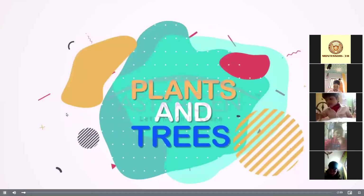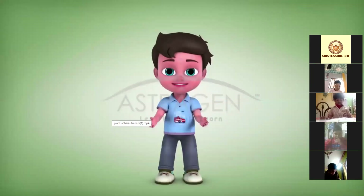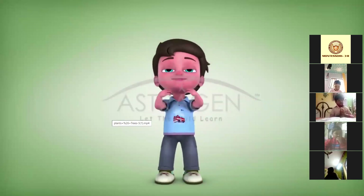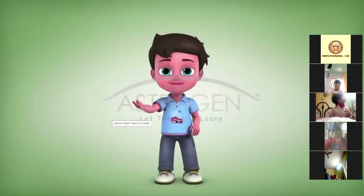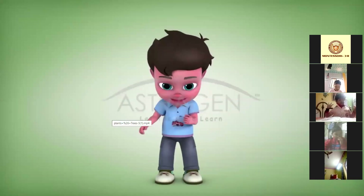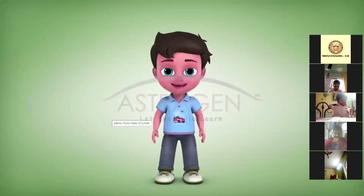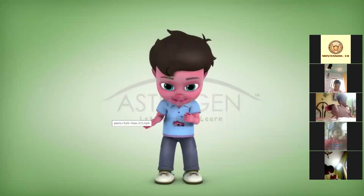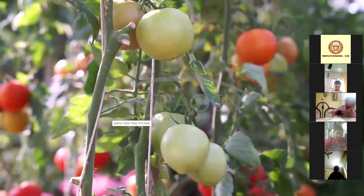Once again I will show you — follow me. Plants and trees: plants have stems, leaves, flowers, and fruits. They grow in the ground. Their leaves are green. The flowers and fruits are of different colors. They need sun and water to grow. Look at the following plants — what is this? Tulsi, a medicinal plant. Tomato.